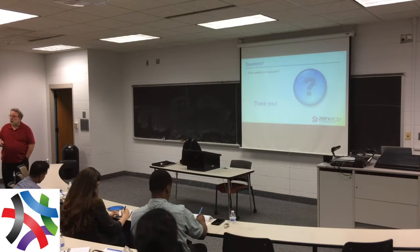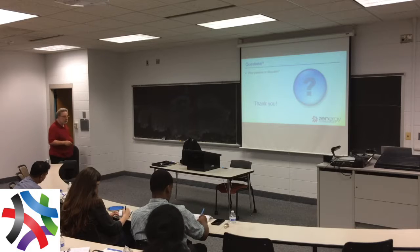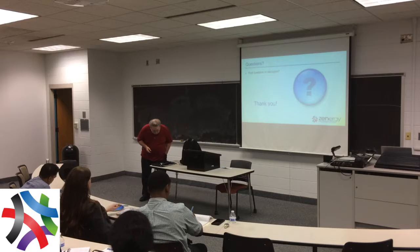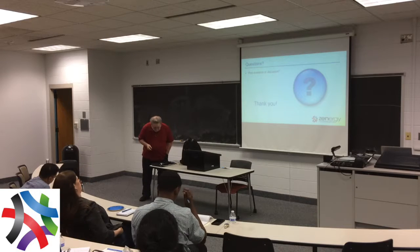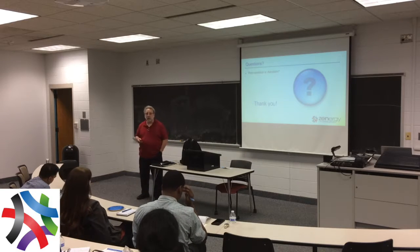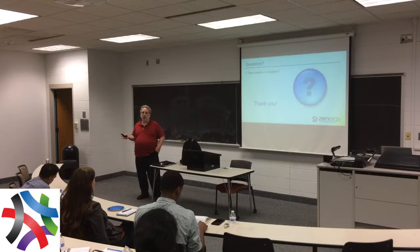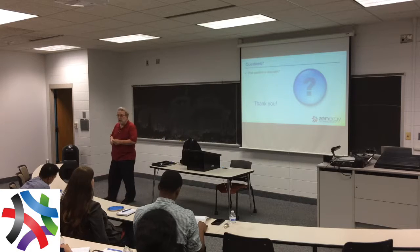Thank you so much. Any questions? It doesn't have to be on this talk — we have about seven or eight minutes. We can talk about anything related to agile, on this topic or any agile question.